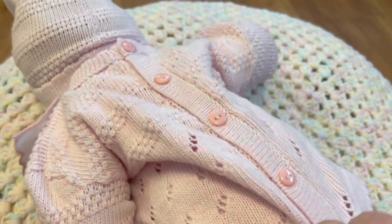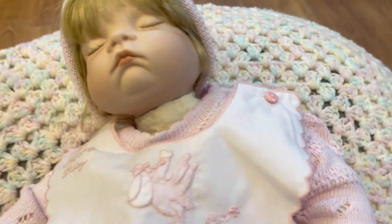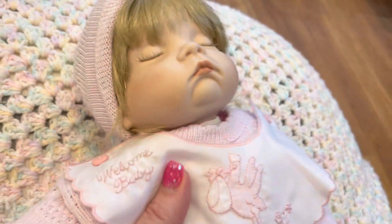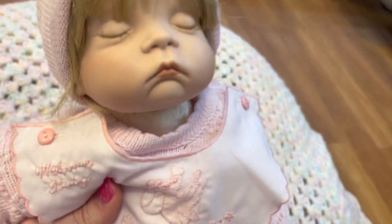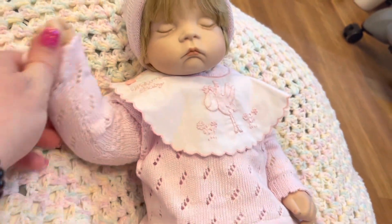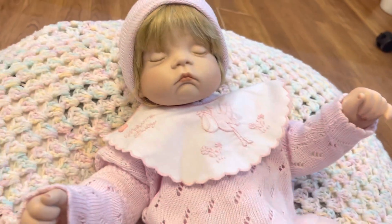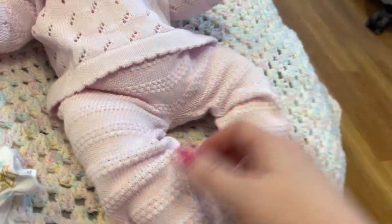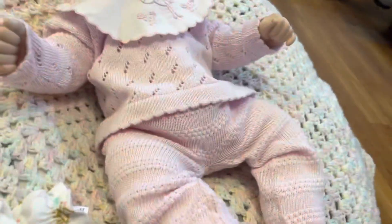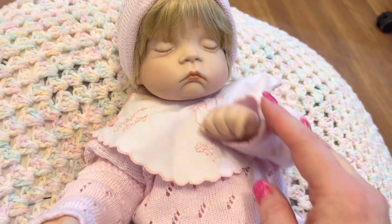I want to show you the back of her little outfit — oh, so cute! It buttons down the back. Her head is super floppy so you have to be careful — it goes back quite far. My aunt did make her head poseable and very floppy. Her arms move, they're jointed, and so are her legs. She's so heavy and floppy she actually reminds me a little bit of a silicone baby.